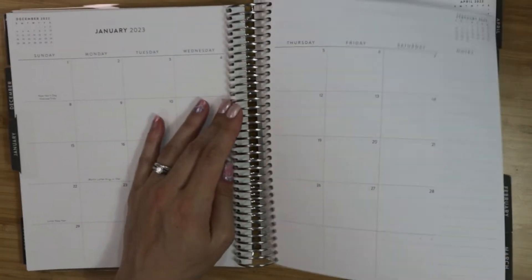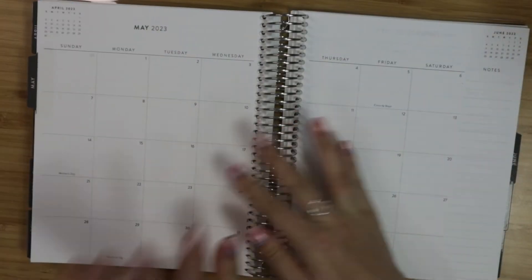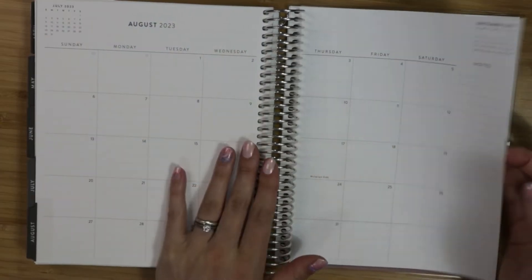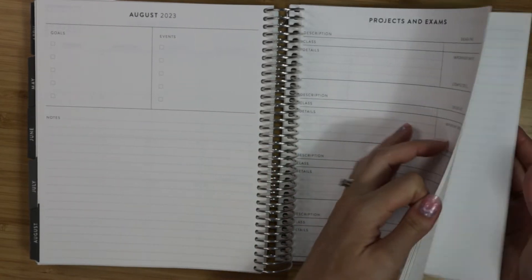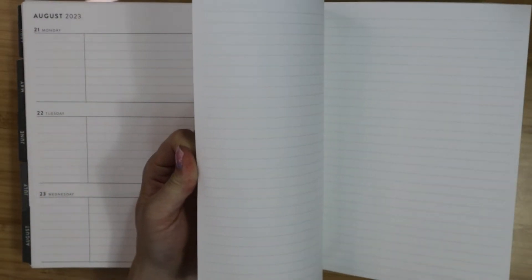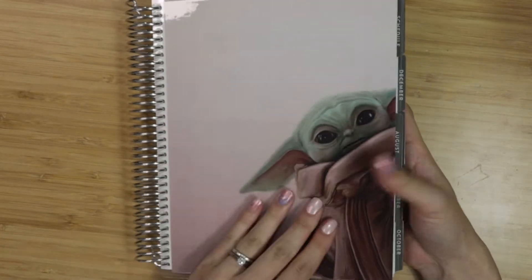Let's see what's at the back of the planner. It starts in August because most schools start in August, so it goes from August to August. In the back you don't get the pocket like you do in the life planner, and there aren't any stickers. So that is this version — the focused version, very very minimal.